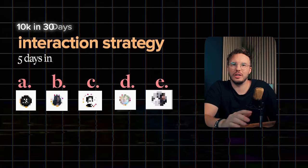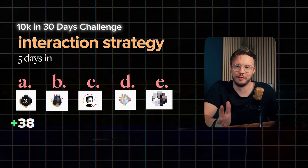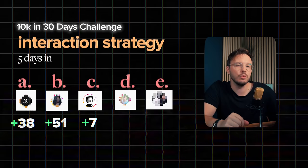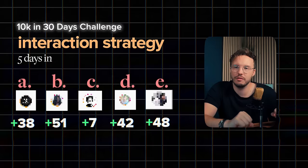Five days after we started with just this outreach method: Dominator A got a whopping 38 extra followers. Dominator B got 51 — not bad. Dominator C got seven, but I'm sure they were half-assing everything. We'll get to that a little later. Profiles D and E also did quite well with 42 and 48 followers reached within the first five days. So with 25 days left, we're a lot closer to our goals.